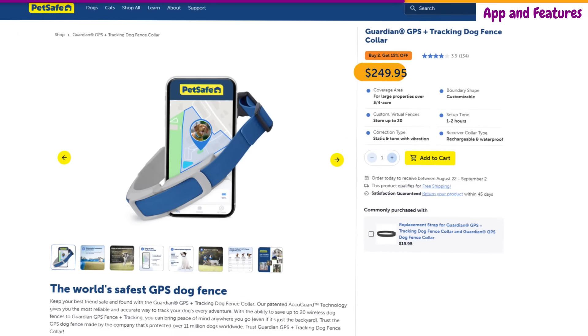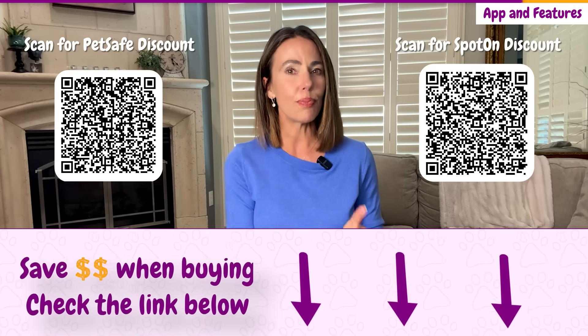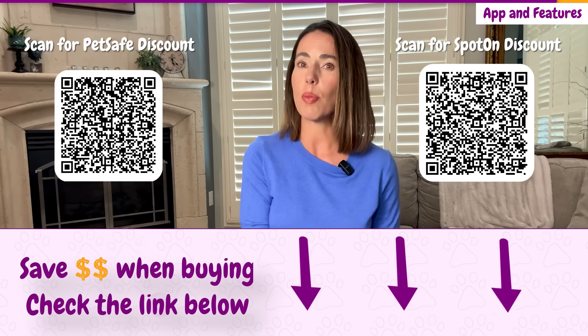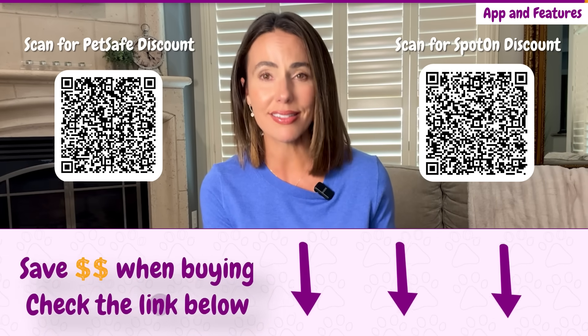And that brings us to the value conversation. Yes, the PetSafe Guardian 2.0 is cheaper up front, but what are you really saving if the collar only works some of the time? A GPS fence isn't a tech toy — it's a safety tool. When the stakes are this high, paying less for failure is a poor trade-off. If you already know your decision, we've linked both collars below so you can dig a little deeper yourself. By now, the difference is crystal clear.